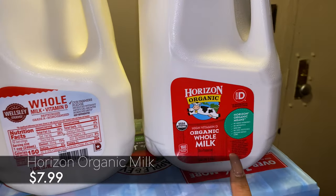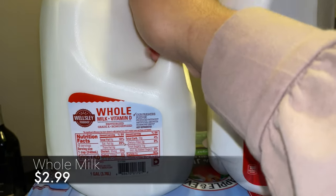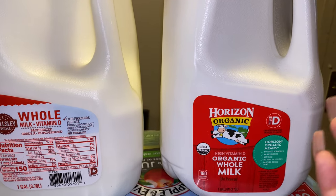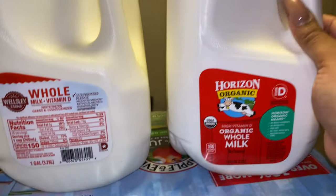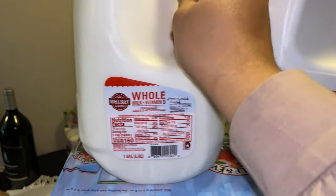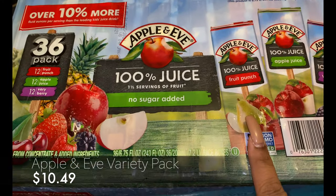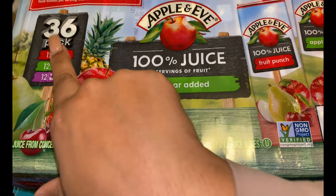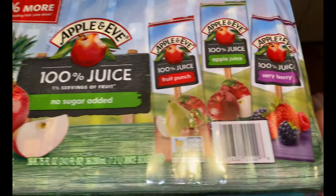As usual we get one gallon of organic whole milk and another gallon of regular whole milk. The organic milk is just cheaper at BJ's — it's $13 at our local supermarket but comes out to $7.99 at BJ's, and the regular is like $2.98, so it's a really good deal. We've also got a case of Apple & Eve 100% juice — the 36-pack brings 12 fruit punch, 12 apple juice, and 12 very berry flavored juice boxes.